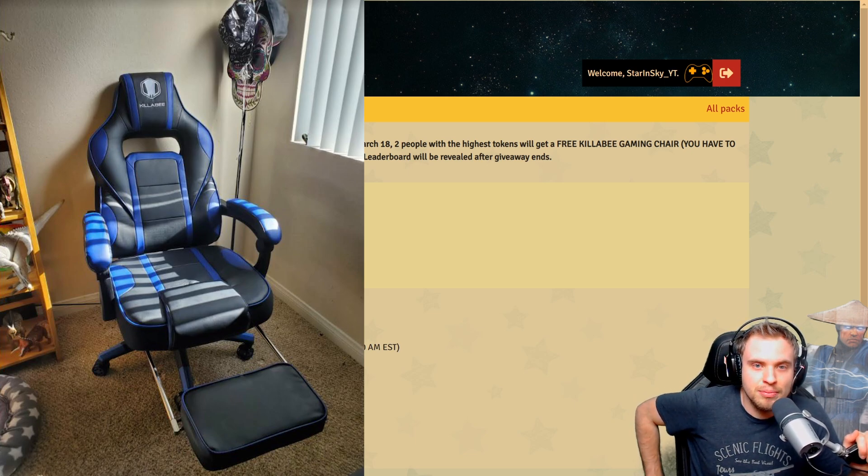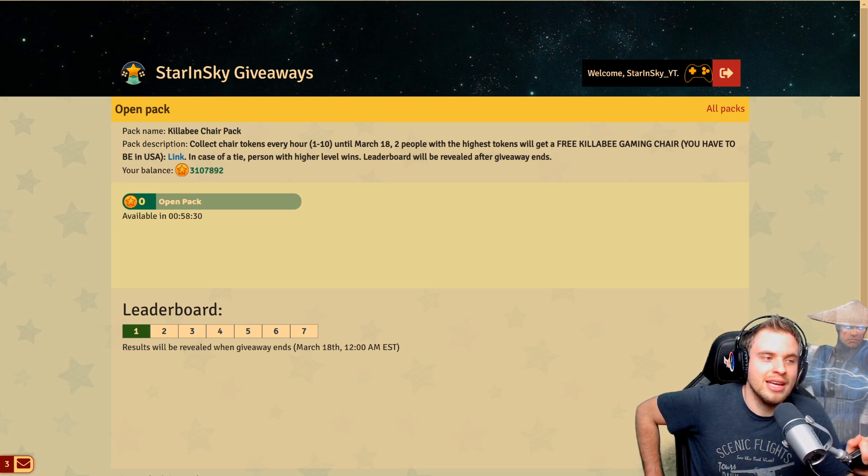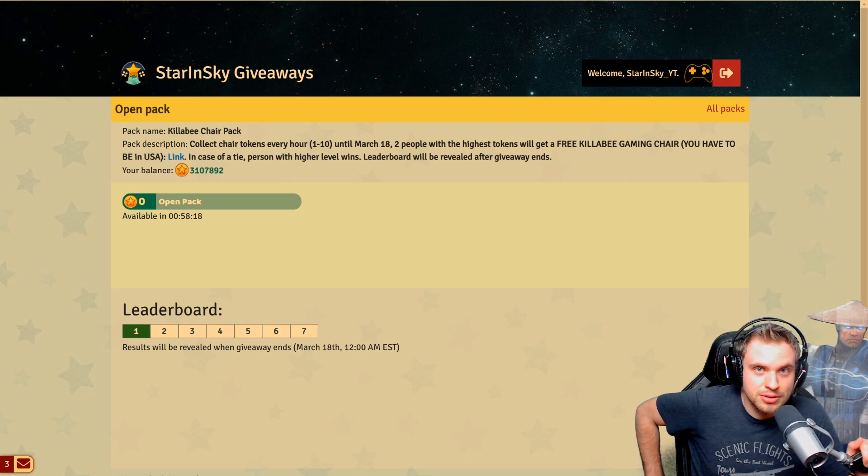This giveaway is gonna last until March 18, midnight Eastern Time, which is exactly five days from the moment this video goes live. You have five full days, which means you will have a chance to open 120 of these packs to get as many tokens as you can. I will message the top two people on the leaderboard. If I don't get a reply with a shipping address within 24 hours, I will move to the next person on the leaderboard. So even if you didn't make the top two, you still have a chance if one of the first people does not reply or is not eligible to receive the reward.